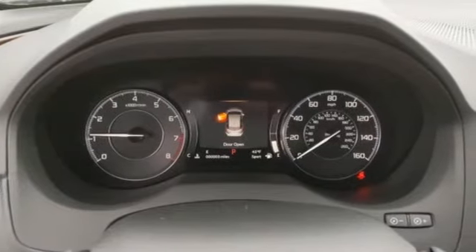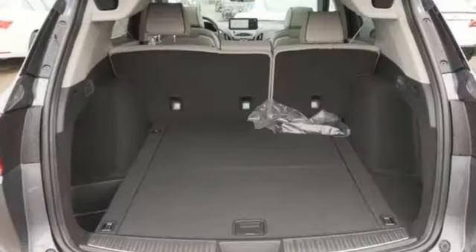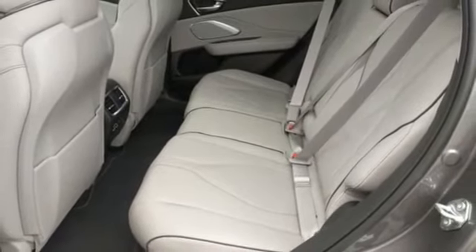It comes nicely equipped with features you'll love: streaming audio, power heated mirrors, dual zone climate control, auto dimming rear view mirror, doors and push button start proximity key, and heated steering wheel.